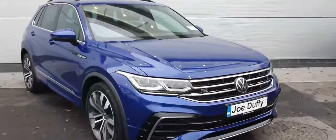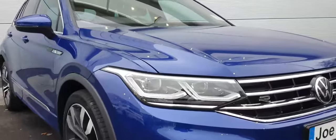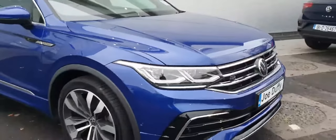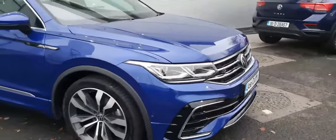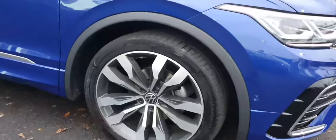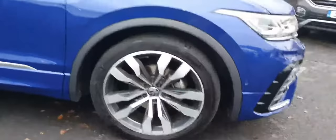This car has quite a few options. We can see that we've got LED daytime running lights as well as LED lights. We've got front and rear parking sensors as well as side left and side right, so you have full coverage of parking sensors. You also have a high-definition reverse camera. We can see the car is sitting on these immaculate 20-inch alloy wheels.